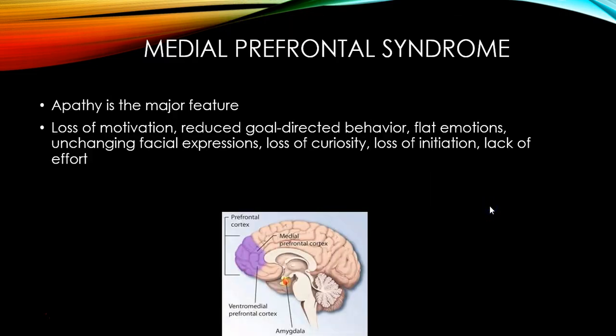The medial prefrontal syndrome involves the medial prefrontal cortex. The major feature of damage to this area is apathy — people are less motivated, have reduced goal-directed behavior, are very flat in their emotions, and don't show many facial expressions. They're not very curious and have no initiative. They don't put forth much effort — it's a very apathetic presentation.